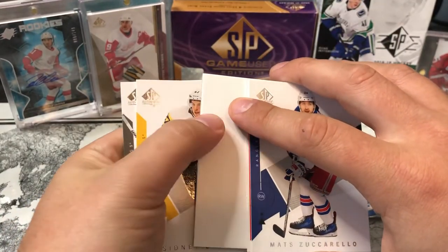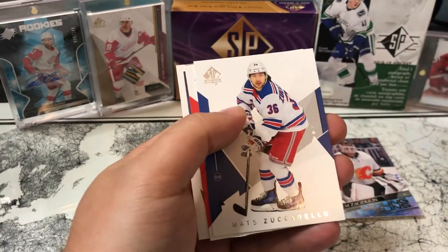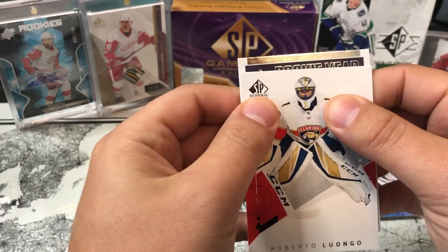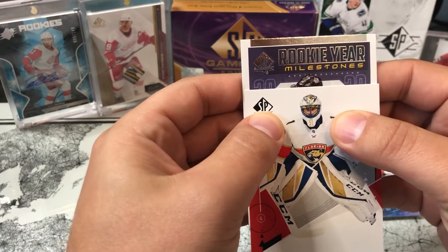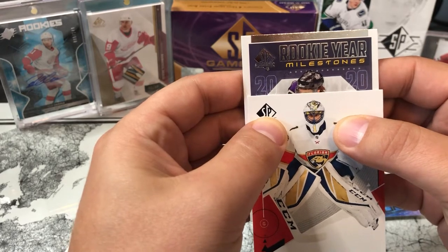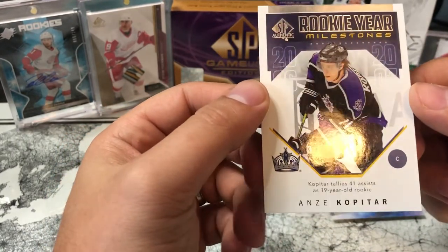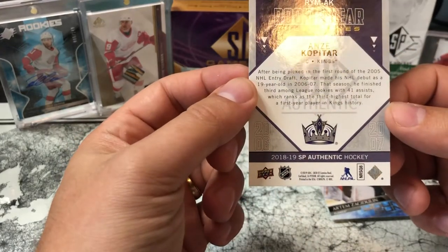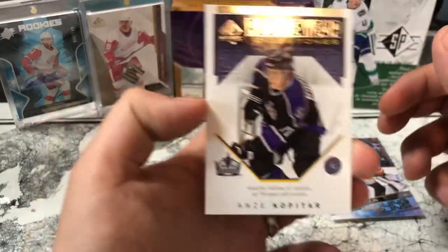Going from back to front on the decoy pack: Sid, Jonathan Quick, Mats Zuccarello, Roberto Luongo on Florida. We have a Rookie Year Milestones card of Anze Kopitar — tallied 41 assists as a 19-year-old rookie, drafted in 2005, made his debut the following year in 06-07, finished in the top 30 among rookies. So Anze Kopitar rookie milestone — was hoping to see an auto, but this guy got in the way.